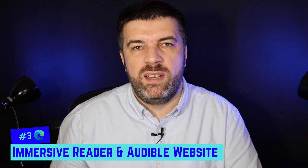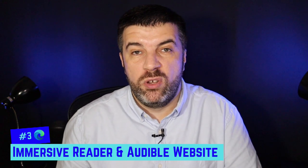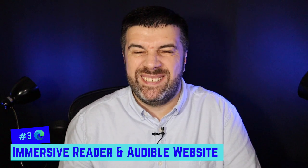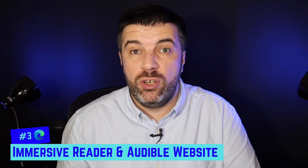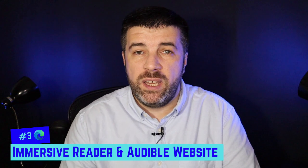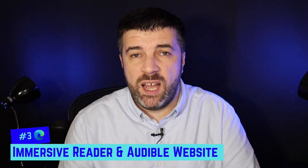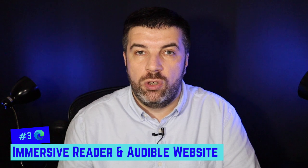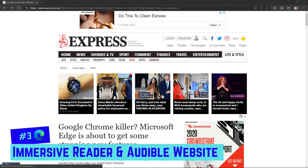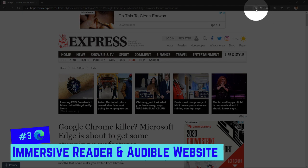I've combined points three and four because they go hand in hand. The first is what's called Immersive Reader. It's a big bugbear of mine with some web pages — especially news websites — that are so full of adverts, pop-ups, and little videos that you just want to read the article. In Edge, you can turn on Immersive Reader. It's not available on every website yet, but I'm sure that will come. You click on the icon at the right-hand edge of the URL bar and it strips away everything unnecessary so you can see just what you came to read.